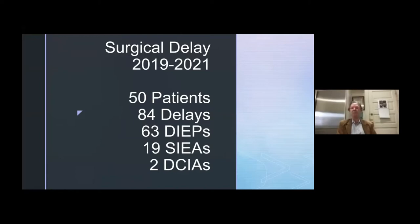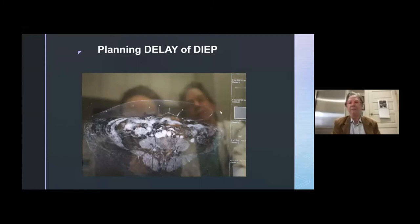Beginning two years ago, after hearing some reports and combining the delay work from Melbourne with Mark Ashton and Ian Taylor's group, we started doing clinical cases. I've been involved with 50 patients representing delays, mostly of the DIEP but 19 of the SIEA, and more recently two DCIAs. I have two DCIAs scheduled next week — delayed DCIA patients on identical twins, transferring from twin to twin. So that's exciting on the horizon.